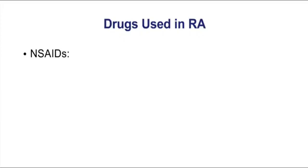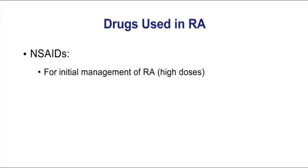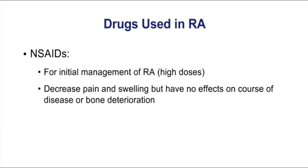First, let's discuss strategies for the treatment of rheumatoid. NSAIDs are commonly used for initial management of rheumatoid arthritis, but the dose of your NSAIDs is going to be the high-dose anti-inflammatory effect, and certainly this is where you're going to have the greatest risk of side effects from NSAIDs. The purpose of the NSAID in rheumatoid is to decrease the pain and swelling, but these drugs have no effect on the course of the disease.